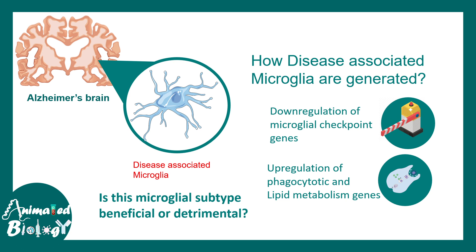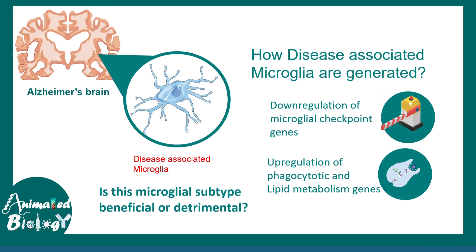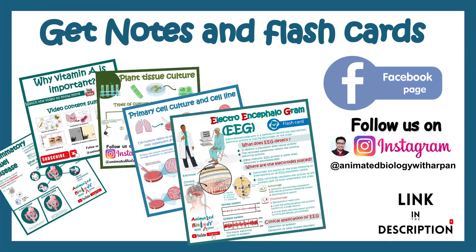In this video, we can understand how microglia are critically important in the context of neuroinflammation. I hope this video helps.